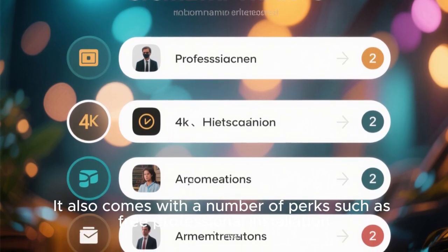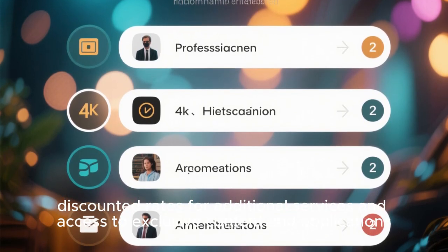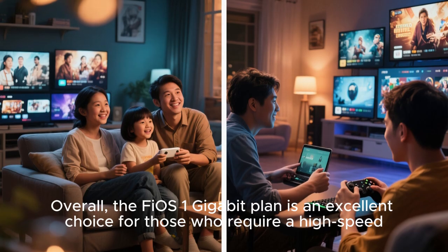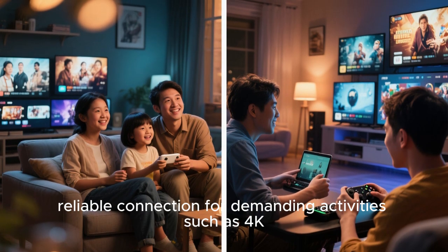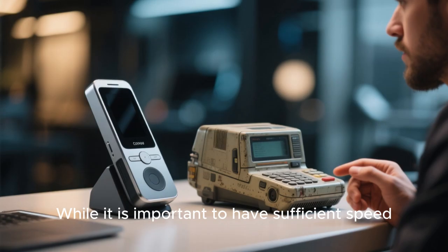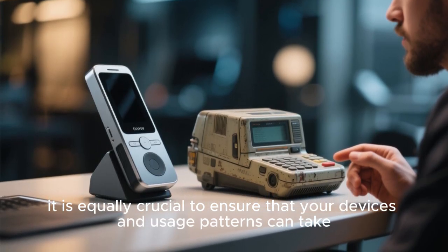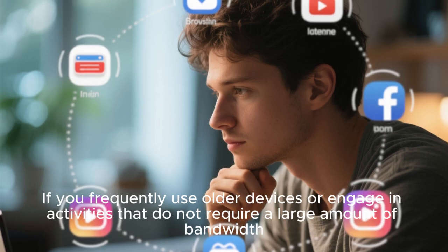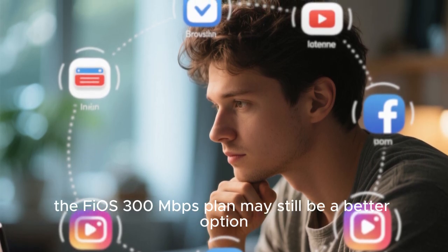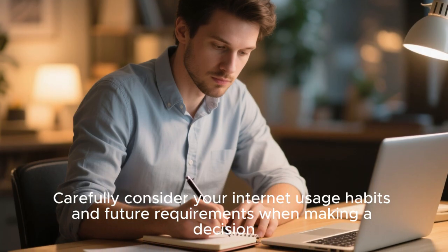The 1 Gbps plan also comes with perks such as free professional installation, discounted rates for additional services, and access to exclusive content and applications through the Fios multi-service discount. Overall, the Fios 1 Gbps plan is an excellent choice for those who require a high-speed, reliable connection for demanding activities such as 4K streaming, online gaming, or large file transfers. However, if you frequently use older devices or engage in activities that do not require a lot of bandwidth, the Fios 300 Mbps plan may still be a better option.